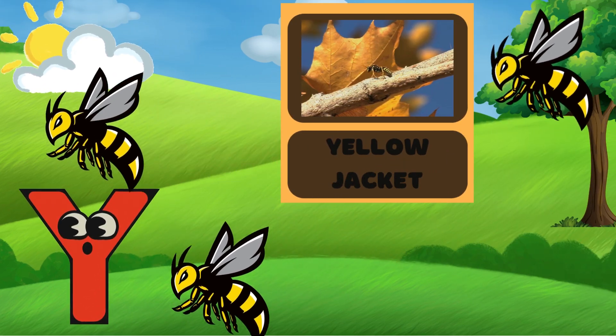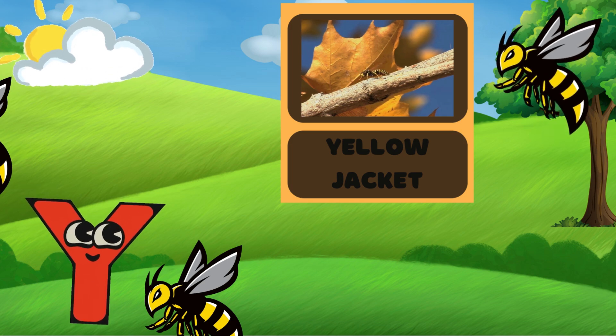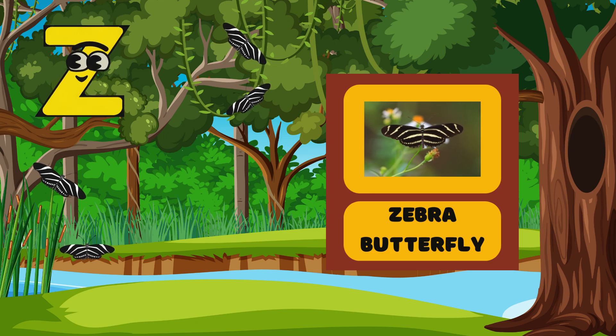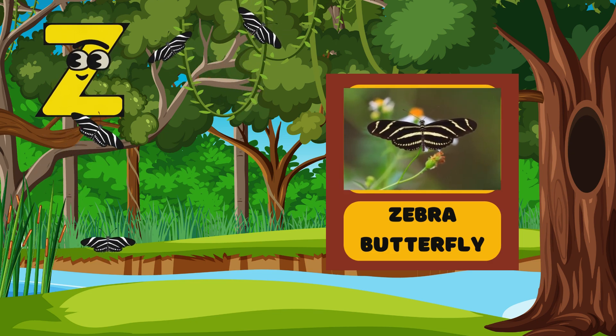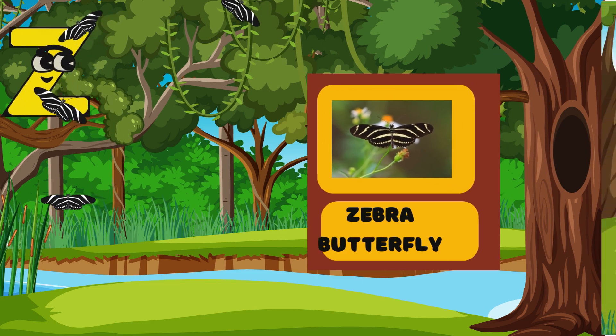Y is for Yellow Jacket! Can you say Yellow Jacket? One, two, three — Yellow Jacket! Biz, biz, biz! Z is for Zebra Butterfly! Its colors are very similar to a Zebra! You'll learn about the Zebra in our Jungle video!